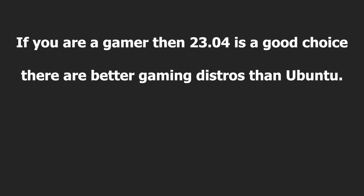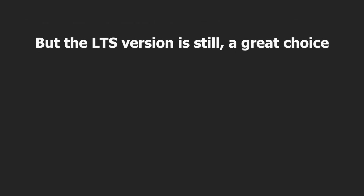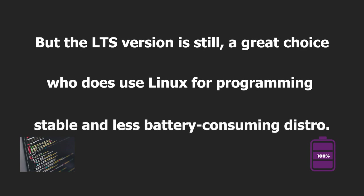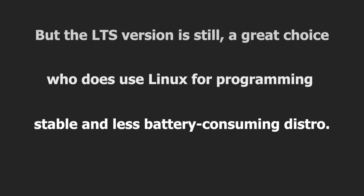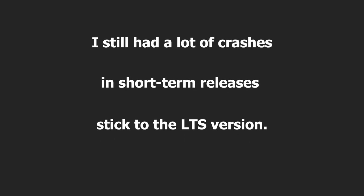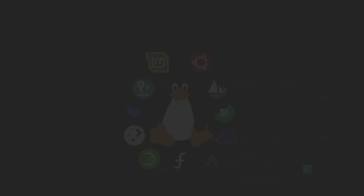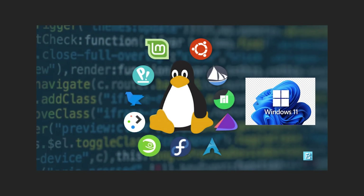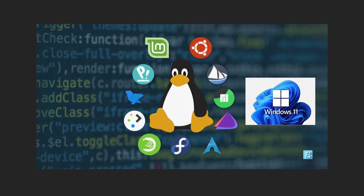If you're a gamer, 23.04 is a good choice — though there are better gaming distros than Ubuntu. The LTS version is still great for programming or anyone who needs a stable, less battery-consuming distro. I still experienced crashes in short-term releases, so for now, stick to the LTS version. I'm going to compare many distros with each other and with Windows too — if you're interested, please consider subscribing.